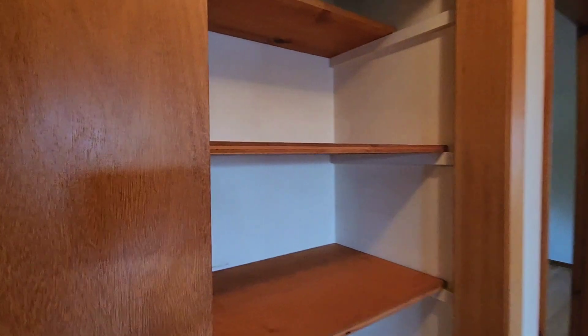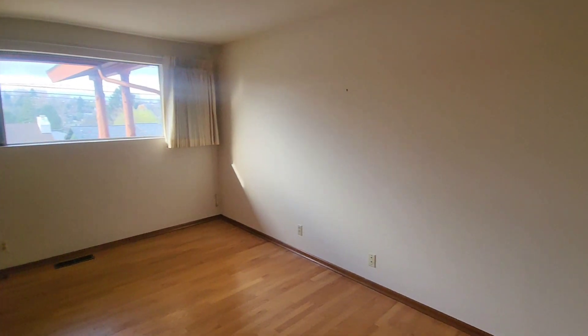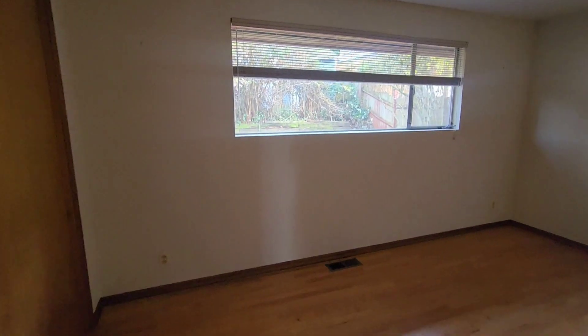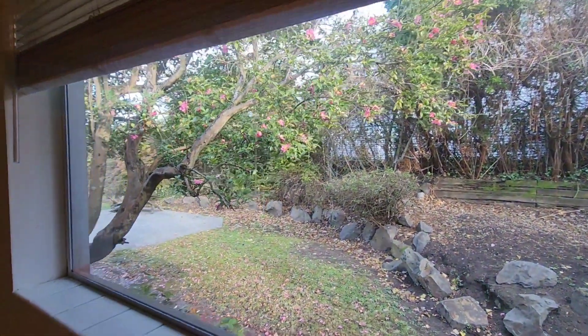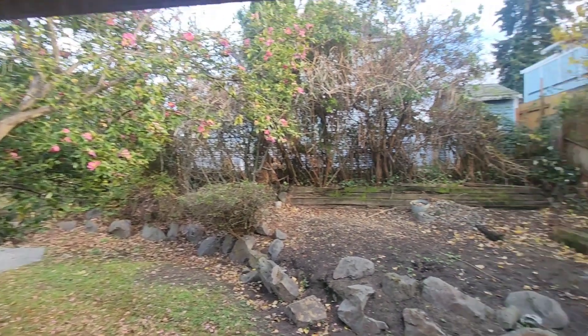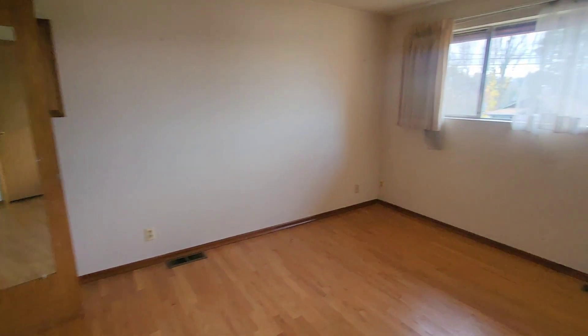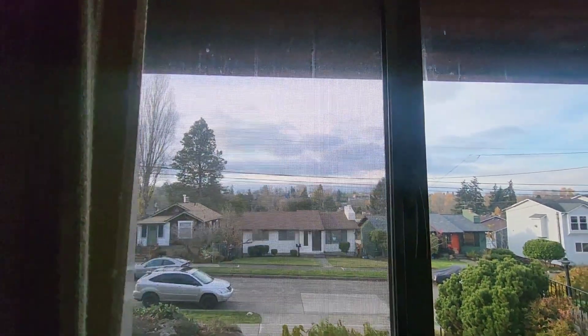Moving along, linen closet there. And over here is bedroom number one. Here's bedroom number two, faces the back of the home. There is your backyard — decent size. Here's your primary bedroom. You have some territorial views as you can see.